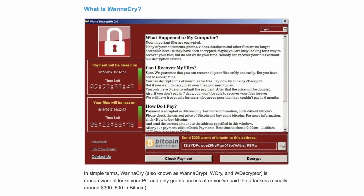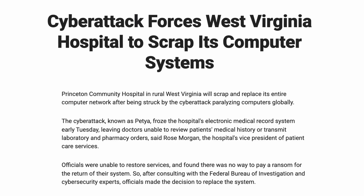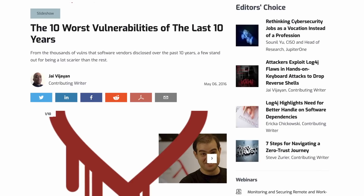The WannaCry ransomware attack swept through the world, causing immense damage, even going as far as to impact a hospital's operations. What made this even more devastating was that Microsoft had already patched the vulnerability being exploited by WannaCry a month before it was released into the wild. In fact, over 98% of WannaCry victims were running Windows 7, which no longer received security updates.